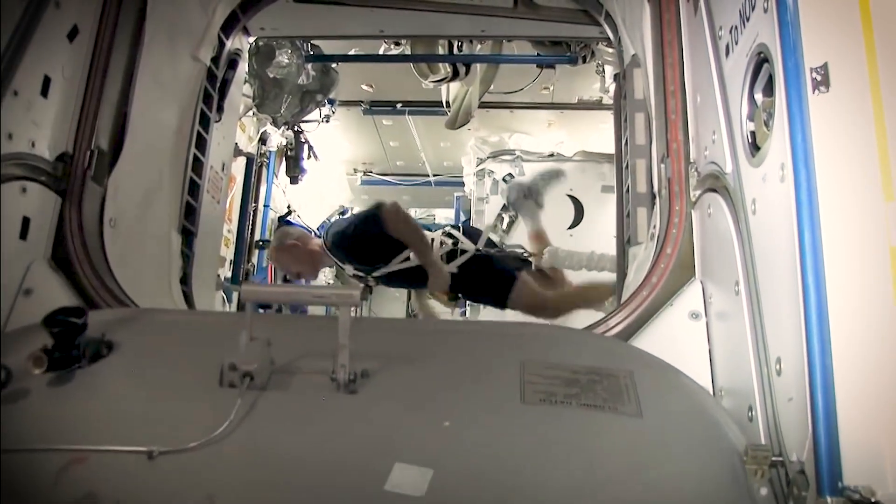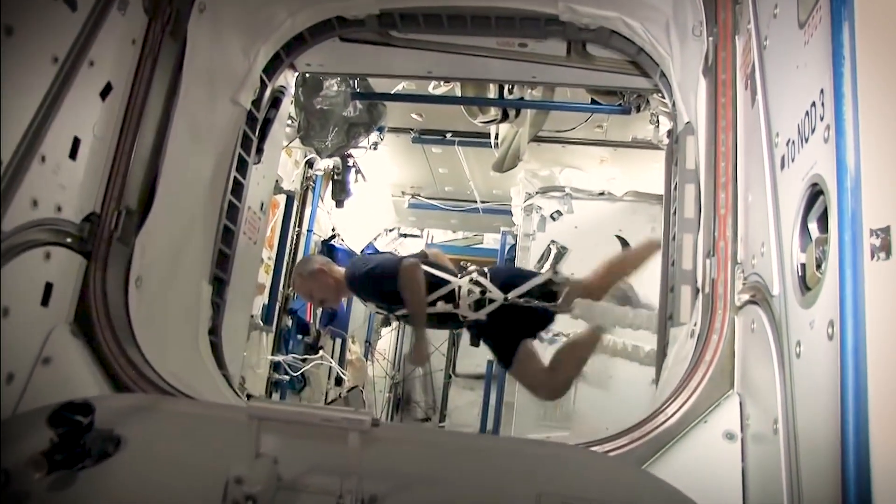Astronauts up in space are scheduled to work out two and a half hours a day, six days a week. Right now, we have a suite on the International Space Station of three exercise machines.